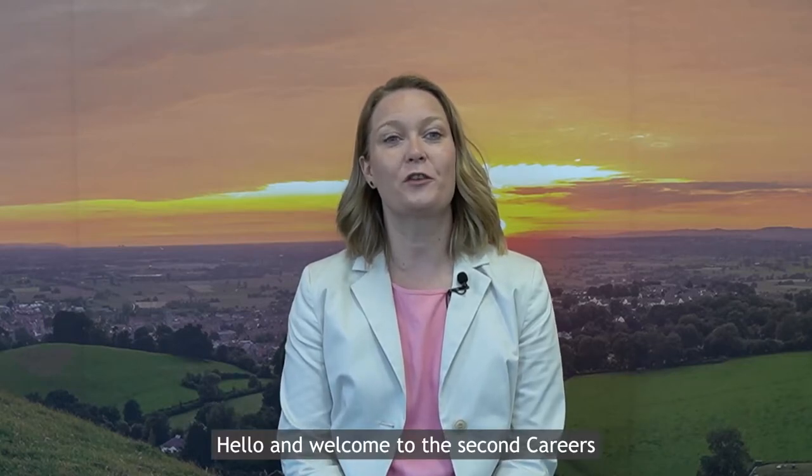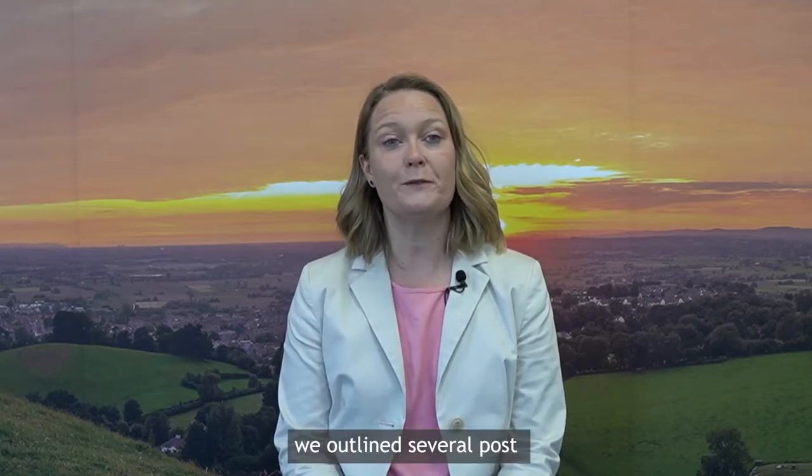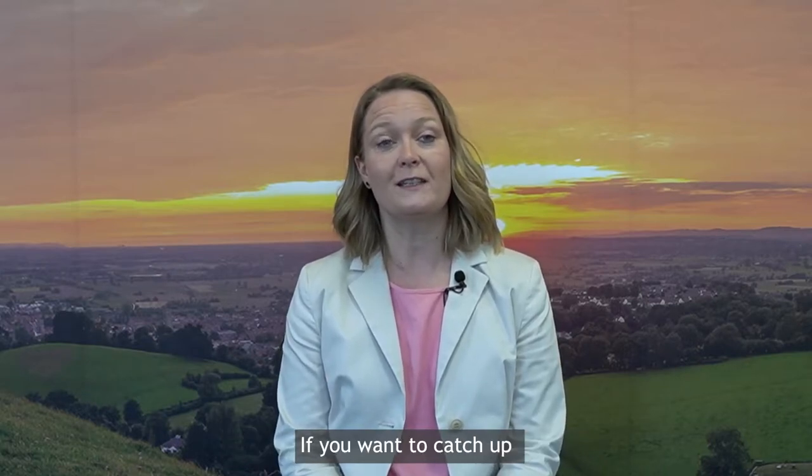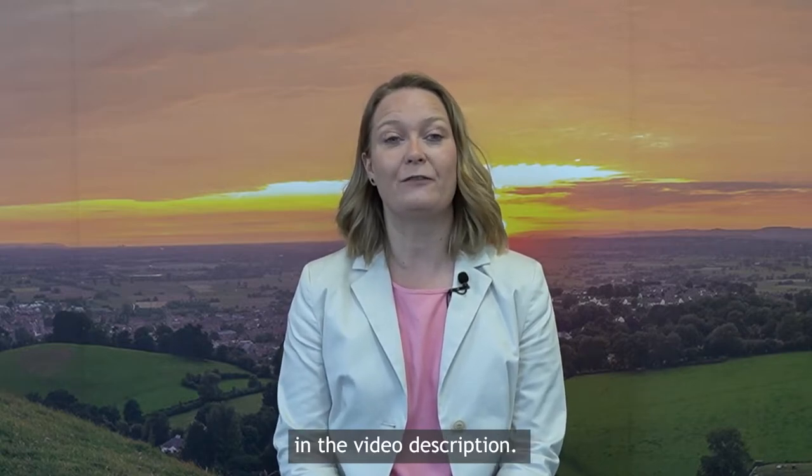Hello and welcome to the second Careers in the Curriculum briefing for teachers of Art, Design and Technology subjects. In our first broadcast, we outlined several post-16 options for students interested in Creative Design and Technology. If you want to catch up with this broadcast or just need a refresher, you'll find a link in the video description.